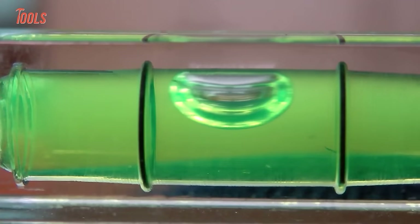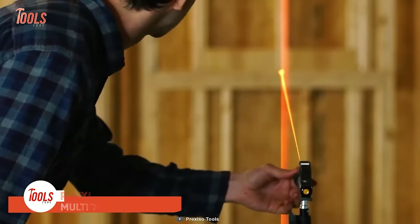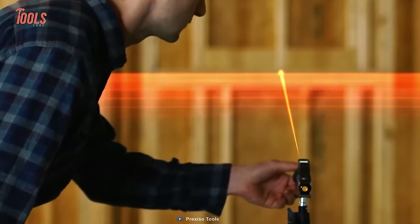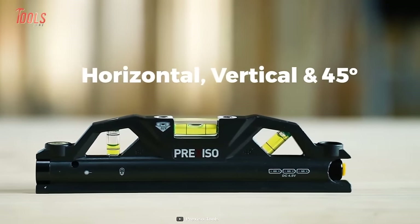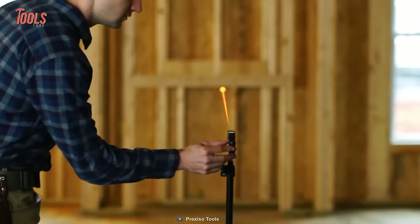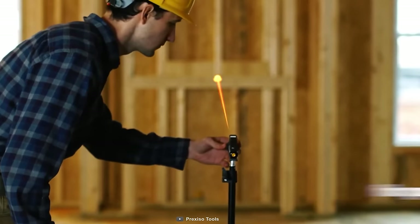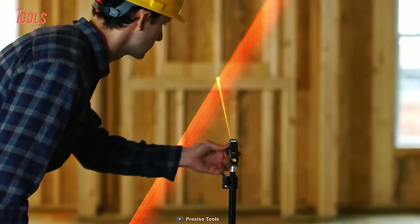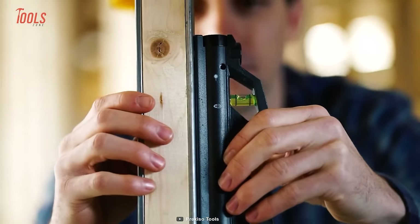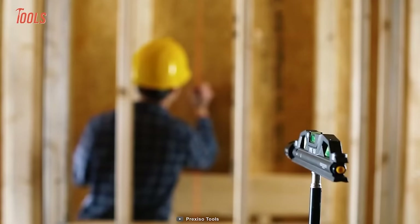No more fumbling around with a traditional bubble level squinting to see if your line is straight. Meet the Prexiso P1-P30 Multi-Torpedo Laser Level. This versatile tool boasts a range of features that will make your indoor construction projects a breeze. It comes with a precise laser and bubble levels mechanism that allows you to do precise horizontal, vertical, and 45-degree leveling, so you can install cabinets, lay tiles, and hang shelves with ease. The P1-P30 has a range of up to 30 meters for point leveling and 10 meters for line leveling. It also has a strong magnetic base with a V-Groove which lets you operate hands-free.